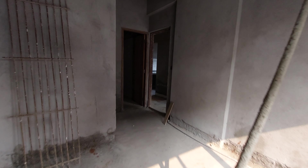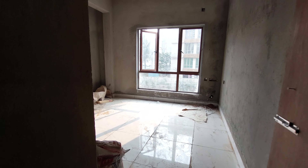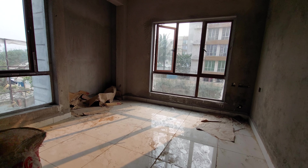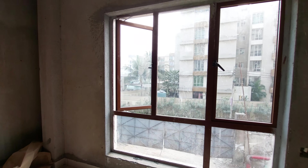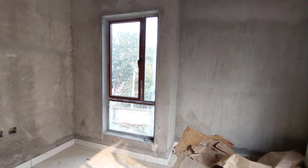Now we are moving towards the third bedroom. So this is the third bedroom, with a size of approximately 160 square feet carpet area, with windows on both sides. One is facing towards the main gate — it is a French window — and this side there is a cross-ventilation window.